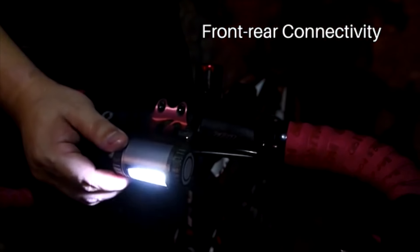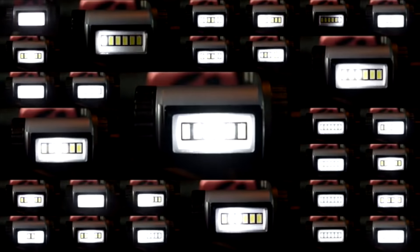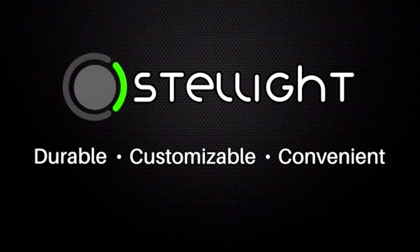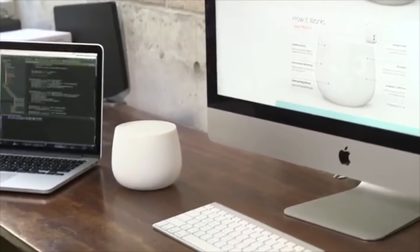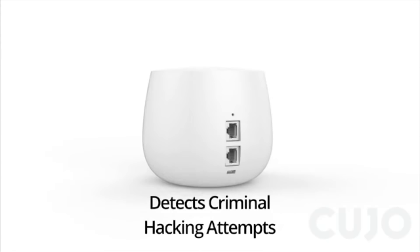With Stellite, there aren't any tiny annoying buttons to push. Even with your riding gloves, you just rotate the side knob and your new pattern is ready to go. Bluetooth enablement allows you to control your blink pattern on the rear light with a simple twist on the front — no more guessing games and flailing under your seat. Stellite also shines brighter than the competition, and we mean literally. Stellite was made by bikers for bikers, especially those who enjoy a nighttime ride. Durable, customizable, convenient — Stellite makes the wonderful experience of riding your bike even better.